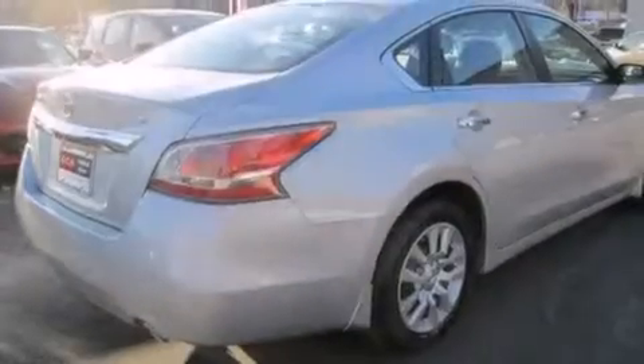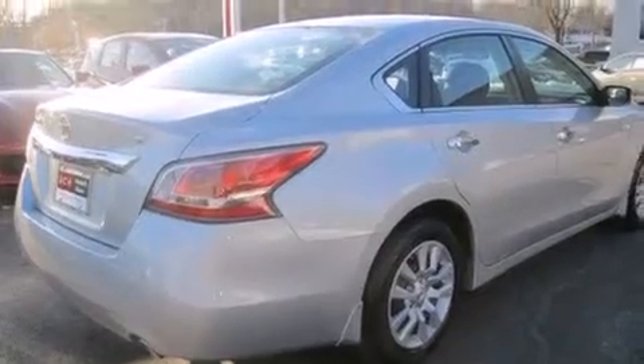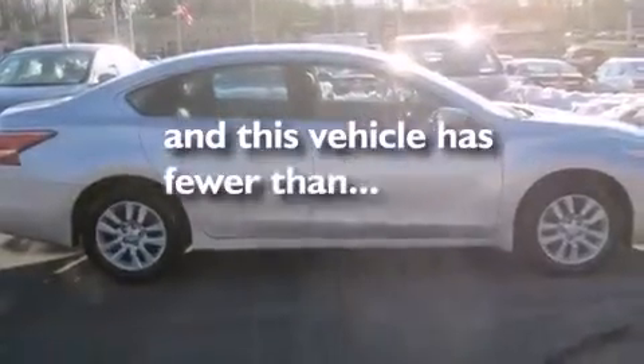Front multi-stage airbags, rear seat childproof door locks, air conditioning, and this vehicle has less than 1,000 miles.